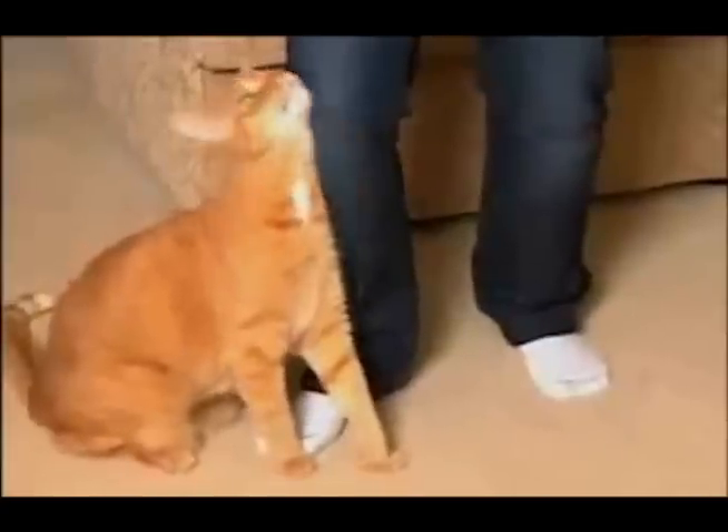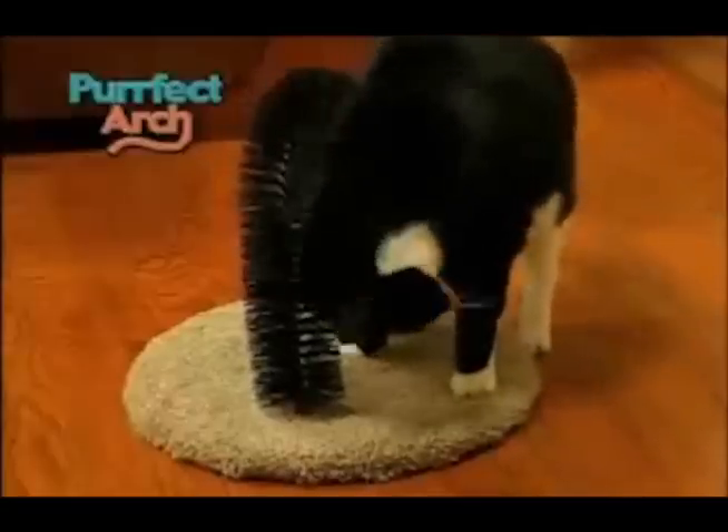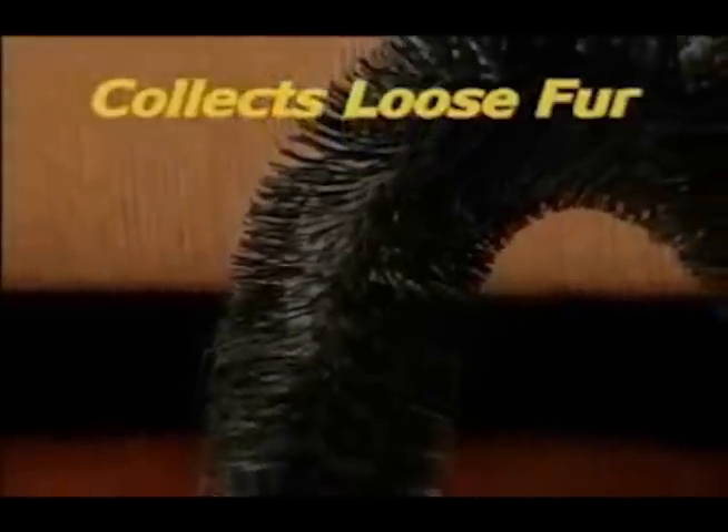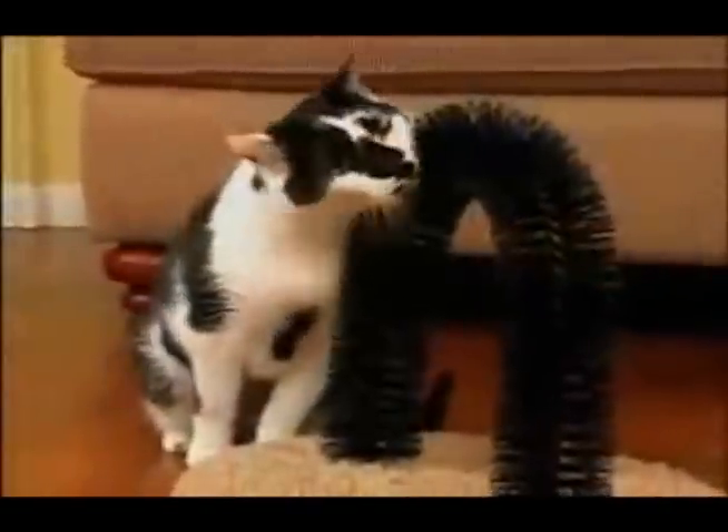Your cat's natural instinct is to rub against people and objects. The problem is she leaves fur everywhere. But Perfect Arch lets your cat get an amazing massage while brushing her own fur. The bristles collect the loose fur for stress-free grooming that kitty loves.